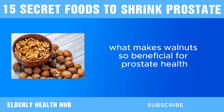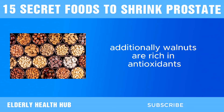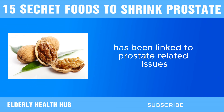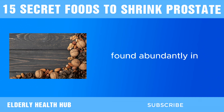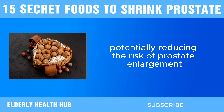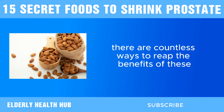Last, we have walnuts. What makes walnuts so beneficial for prostate health? It all comes down to their rich nutritional composition, particularly their high content of omega-3 fatty acids, antioxidants, and phytosterols. Walnuts are rich in antioxidants, such as vitamin E and polyphenols, which help neutralize harmful free radicals. Oxidative stress has been linked to prostate-related issues, so consuming antioxidant-rich foods like walnuts can support prostate health. Phytosterols found abundantly in walnuts have been shown to have anti-inflammatory and anti-cancer properties, potentially helping regulate hormone levels and inhibit the growth of prostate cells, reducing the risk of prostate enlargement. Whether added to salads, oatmeal, baked goods, or simply enjoyed as a snack, walnuts are easy to incorporate into your diet.